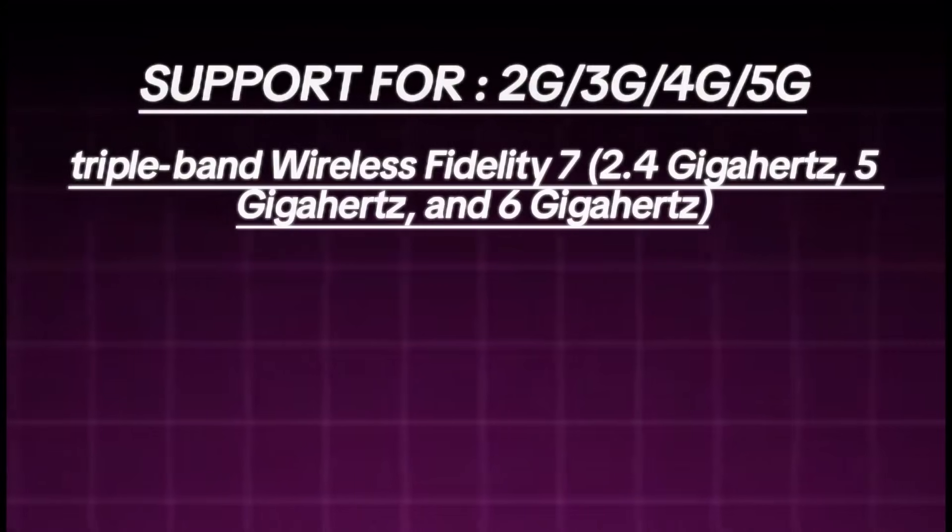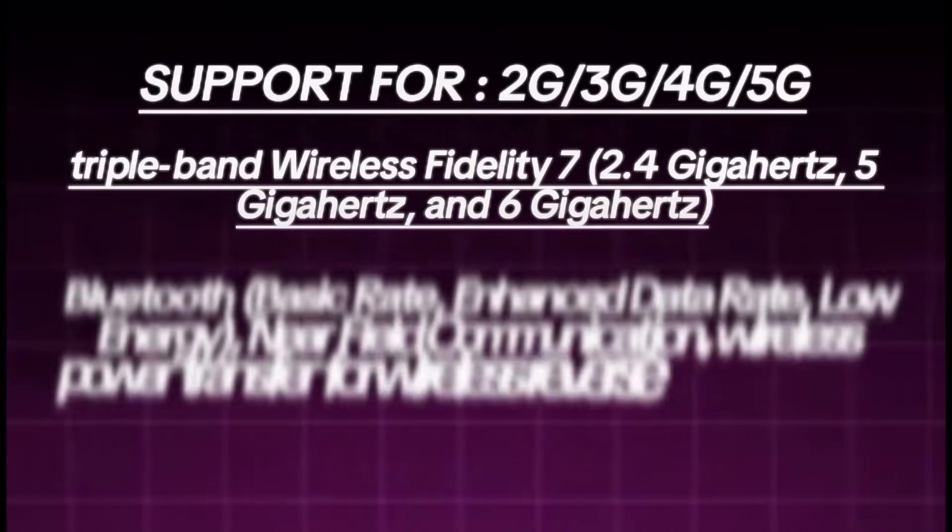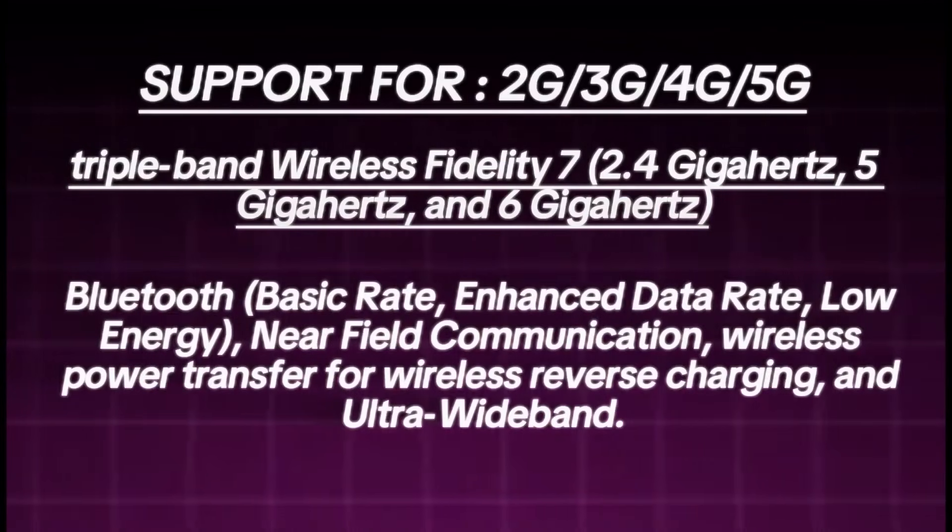The listing also confirms triple-band Wi-Fi at 2.4GHz, 5GHz, and 6GHz, Bluetooth basic rate and enhanced data rate, low-energy near-field communication, wireless power transfer for wireless reverse charging, and ultra-wideband.